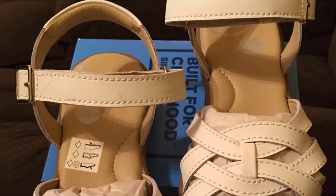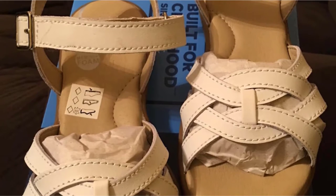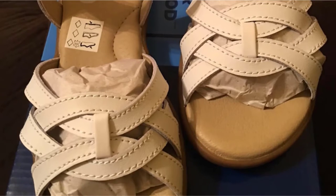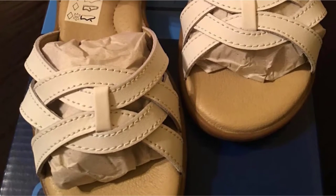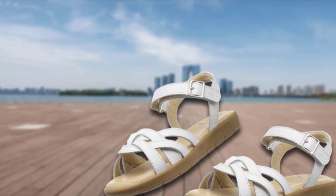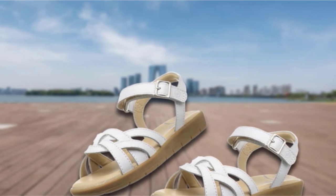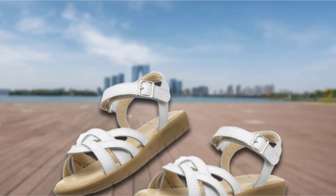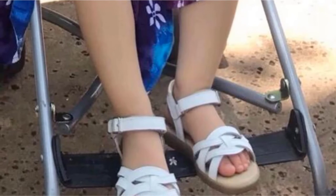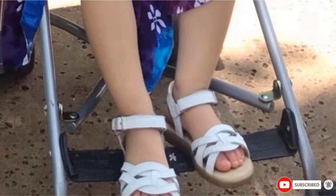StrideRite is a well-known brand. The Millie Sandal is a great choice for toddler girls — perfect in grace, size, and quality for long-term use and comfort. Made of 100% imported leather that is durable and soft. Hook and loop closure is added for easy adjustability and on-and-off use. The wide toe box is perfect for toddlers who have wide feet.